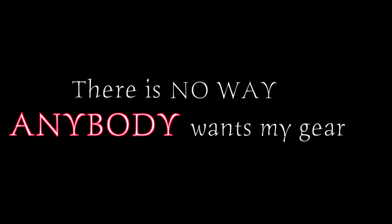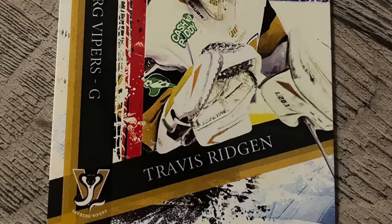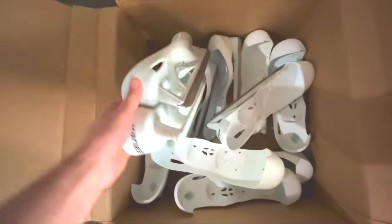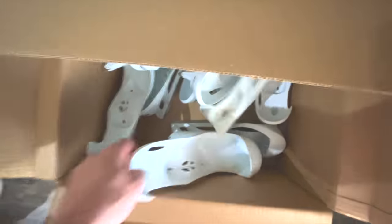Maybe you're thinking there's no way anybody wants your old gear. You can literally sell anything on Sideline Swap. I've sold broken sticks, I've sold outdated gear, I sell hockey cards, I've even sold a used jock recently. I was curious to test the theory of whether you can sell anything on Sideline Swap — turns out, yes, this is the place to sell anything.